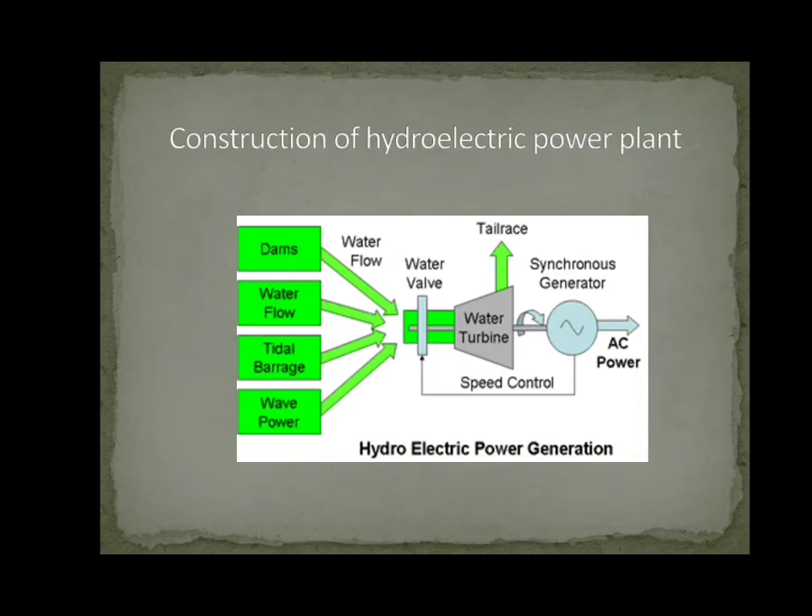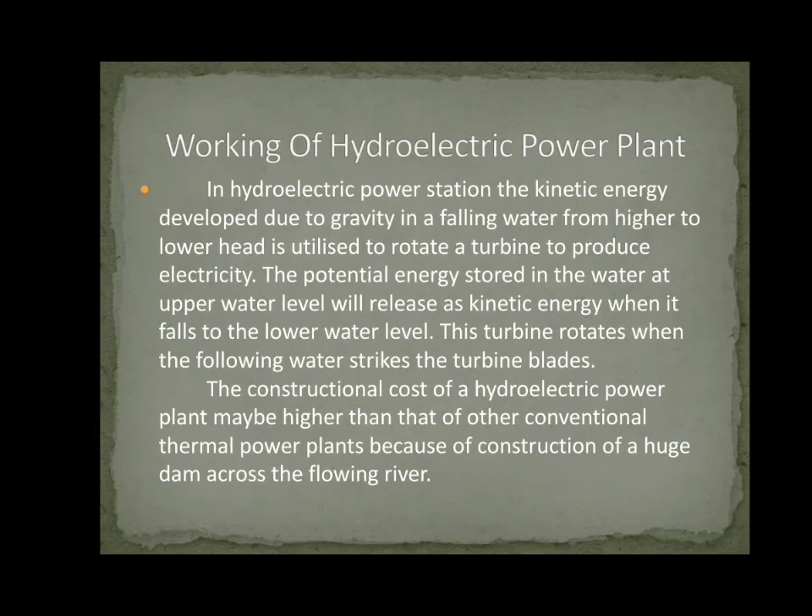Diagrammatical Working of Hydro Electric Power Plant. The diagram shows: Dam, Water Flow, Trestle Bridge, Barrage, Wave Power, Water Flow, Water Wave, Tailrace, Synchronous Generator, Water Turbine, Speed Controller, AC Power — illustrating Hydro Electric Power Generation.